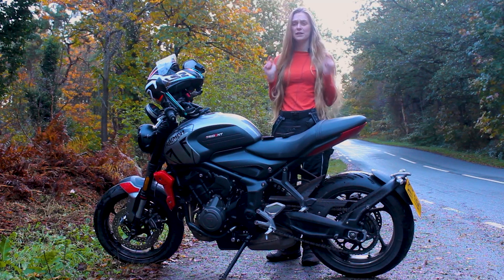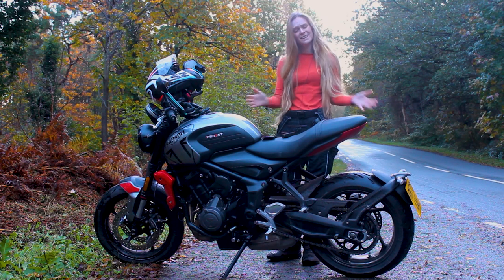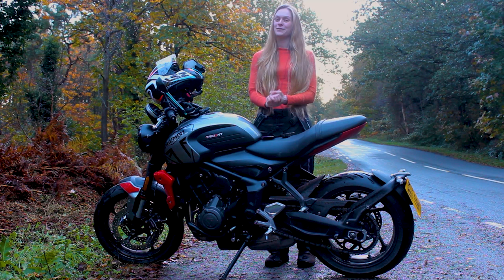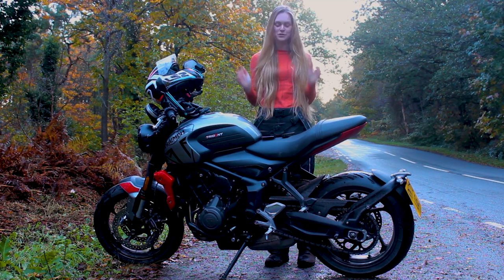When it comes to the Trident 660, there is a lot to unpack about this bike, which is quite surprising given its size. Welcome back, Sprocketeers, to another episode of Safi Sprocket. I'm your host Safi Sprocket, and today I'm going to be giving you my personal thoughts and reviews on the Trident 660.